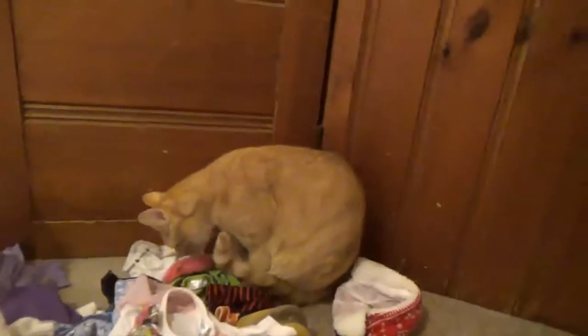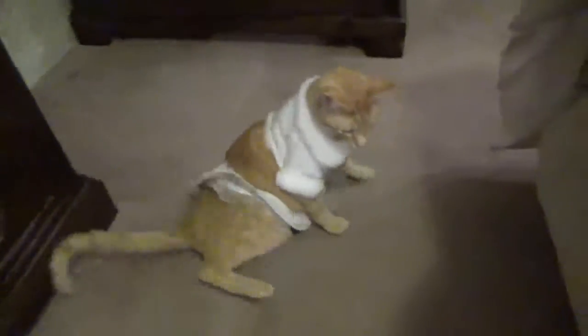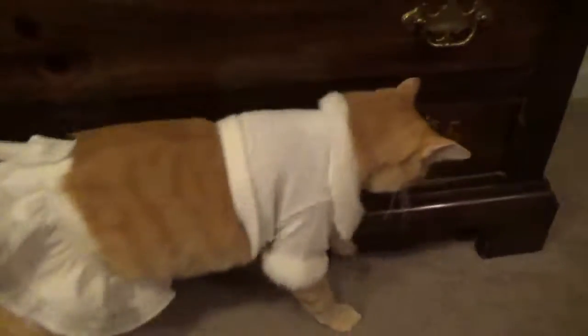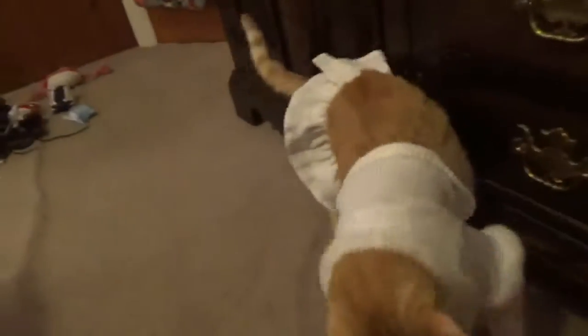Alrighty guys, so this is the next outfit. Let's get Hugo into it. Okay guys, so this is the next outfit. I'm going to take it off because I don't think he likes it that much.